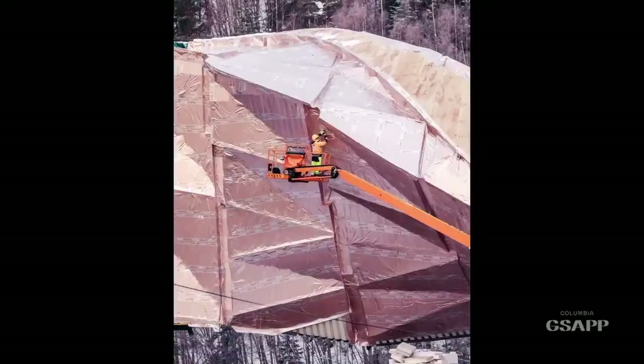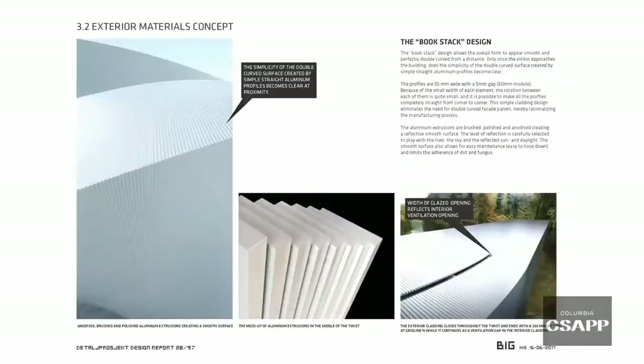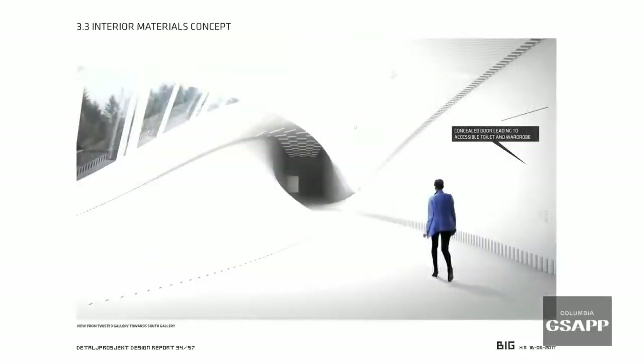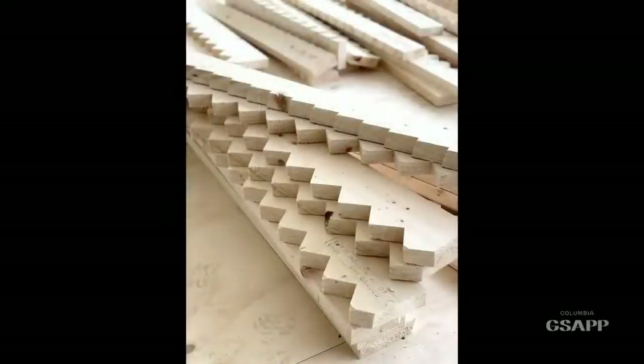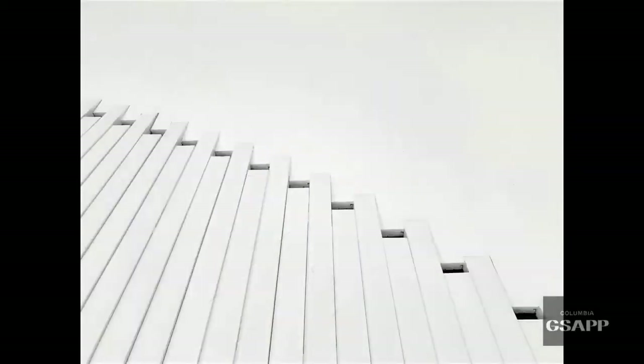We tried to imagine how we could finish the building, and in the end the idea became a very simple one: taking completely standard elements — standard aluminum profiles on the outside, standard wooden sticks on the inside — and just basically shifting them ever so slightly. In a way, it's an incredibly traditional, conventional kind of structure. In the joinery of the wood, we also resolve all of the necessary technical installations.